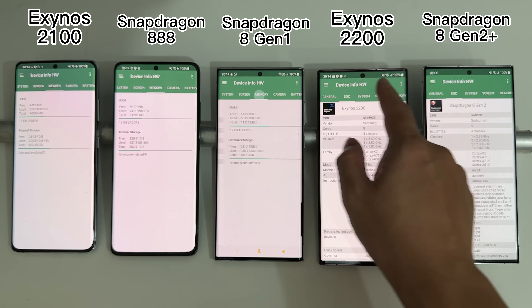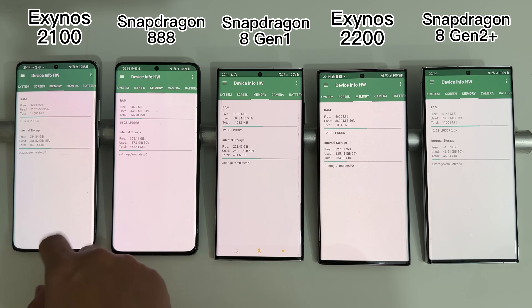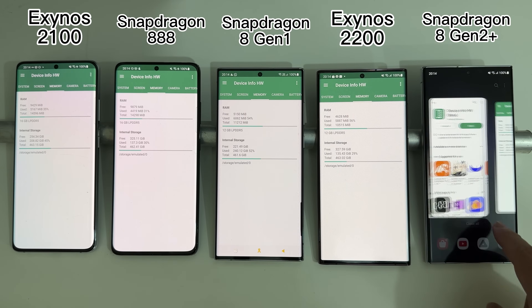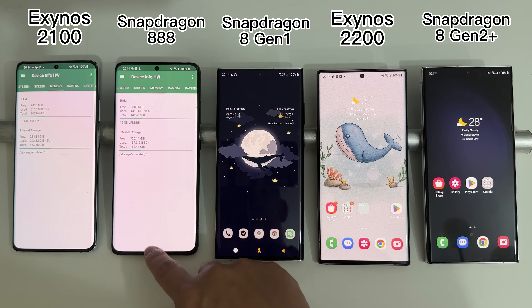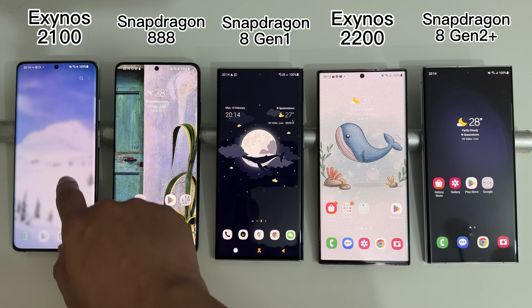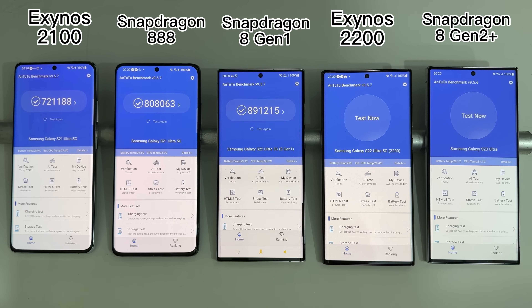Today we're going to compare the performance as well as sustained performance and stability of these five devices with five different SoCs. Room temperature will be kept at 25 degrees, and each device will be properly cooled down between each test so they all start fresh.